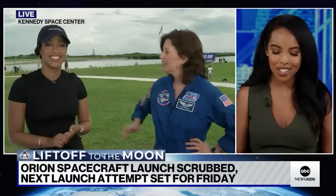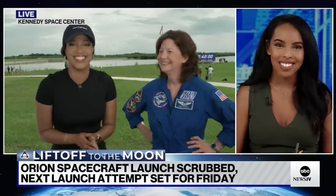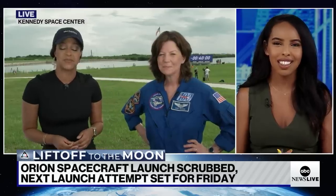Morgan, you've been staying on top of these developments all morning — thank you. And Katie, thank you as well.